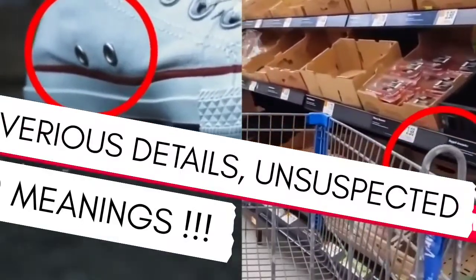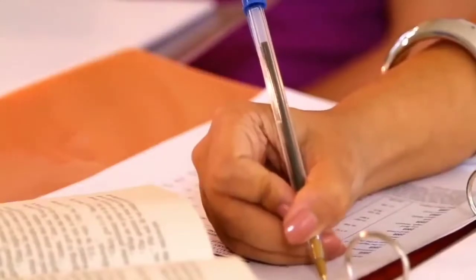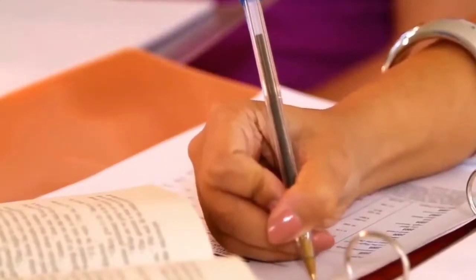The following are various details which are present in everyday objects and have unsuspected meanings. Let's start with a feature that we have never been interested in, but we have all seen before.